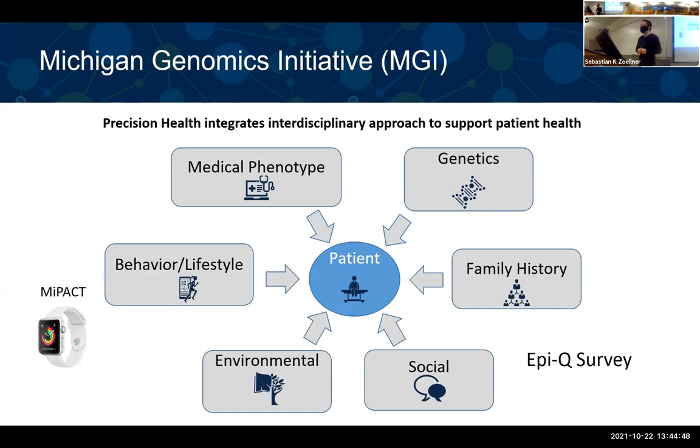More importantly, it's an ongoing effort. Not only do sample sizes keep increasing, but there are more and more phenotypes being collected. For example, the MIPACT study uses Apple Watches to trace behavioral and lifestyle phenotypes for patients. The APQ survey can obtain family history and social and environmental features on participants.